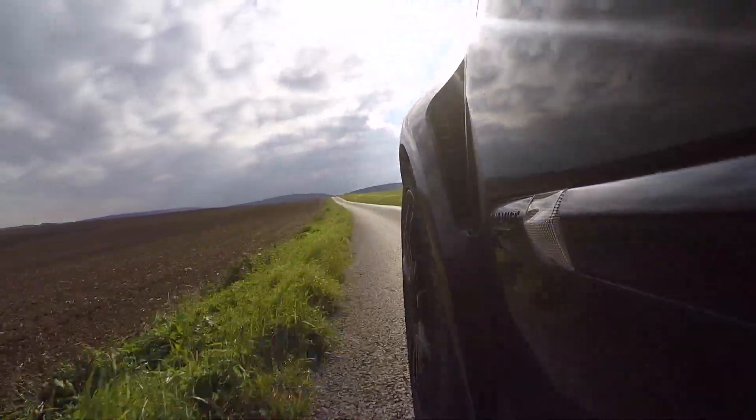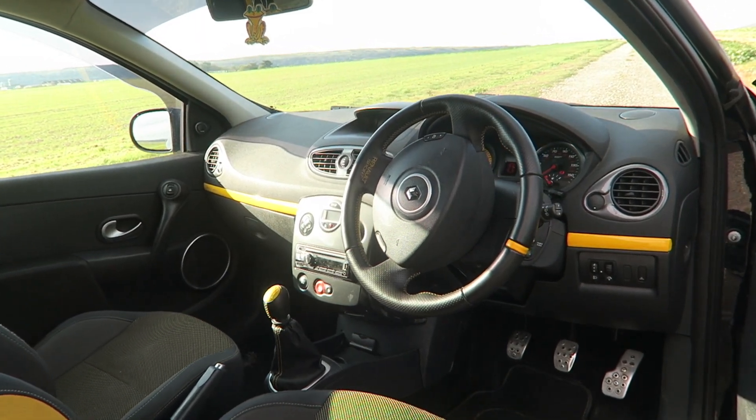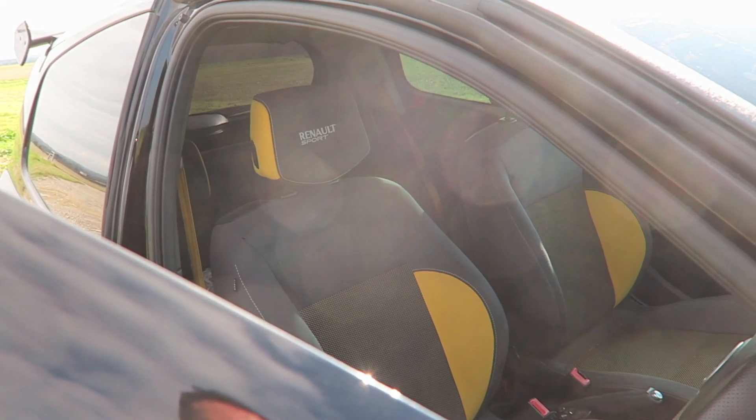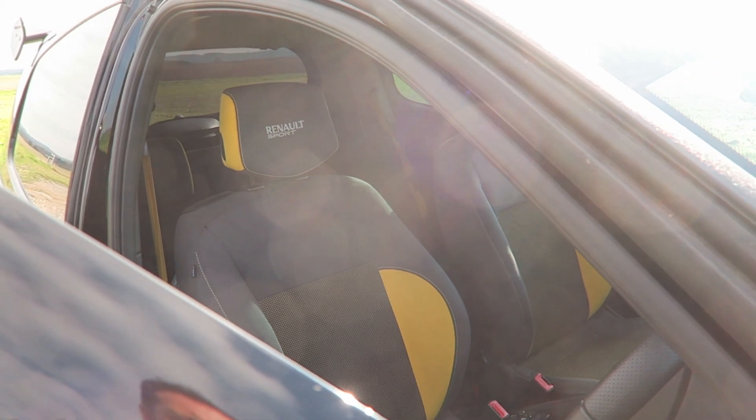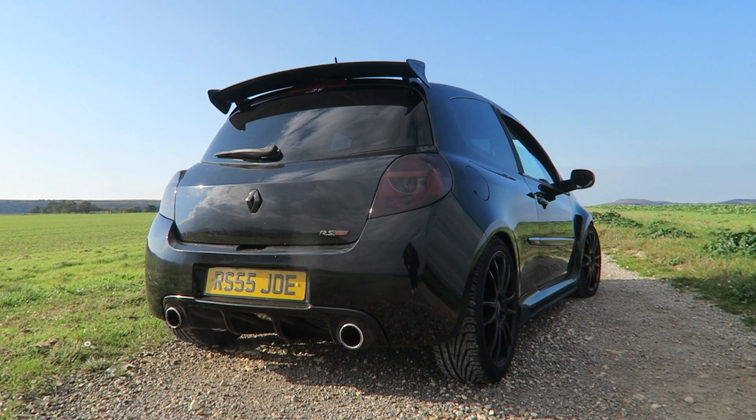So let me grab this one today and see what the newer generation is like. This being a 2010 model is the RS200. It is the Cup pack, which I'm going to say from the start is the one to go for — it's definitely the one you want. But this one has the normal seats; it doesn't have the Recaro seats. That obviously adds a premium, a very big premium these days for those Recaro seats. So if you are after one of these, try and get one with the Recaros because they command a little bit more money.